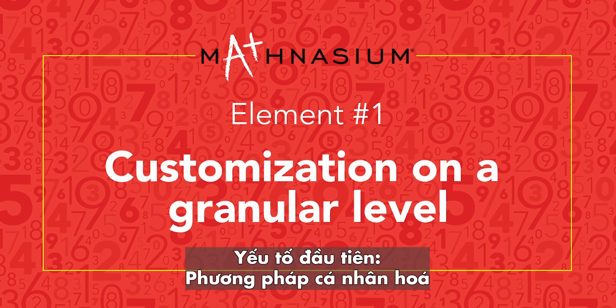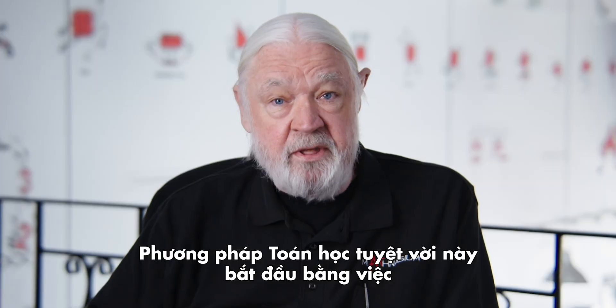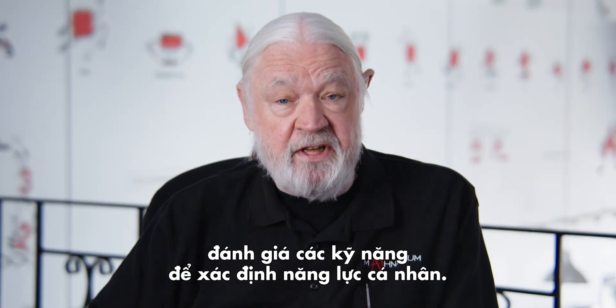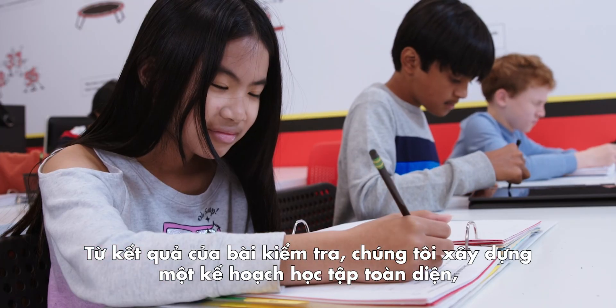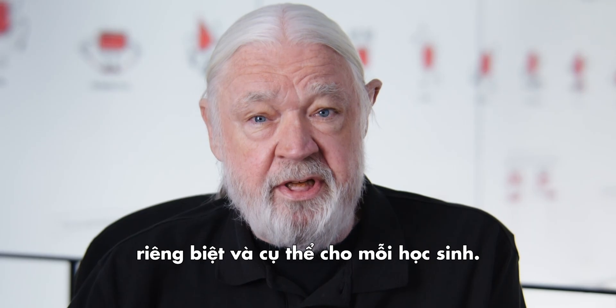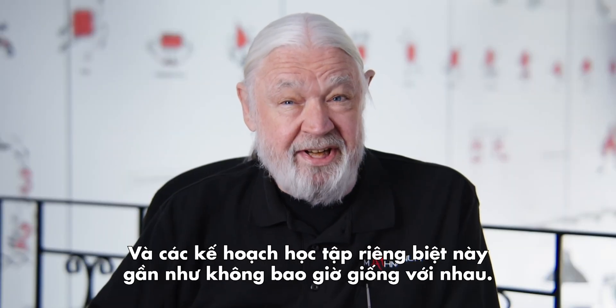Element number one: customization on a granular level. The Mathnasium Method begins with a skills assessment to identify specific opportunity areas a student needs to work on. From the results of this assessment, we generate a comprehensive learning plan that is unique and specific to each student. From one child to the next, learning plans are virtually never the same.